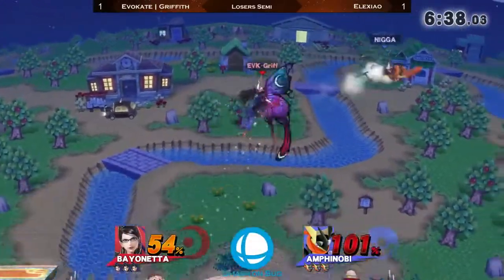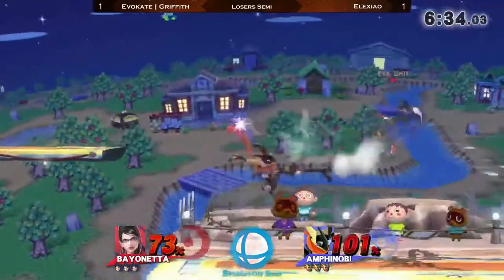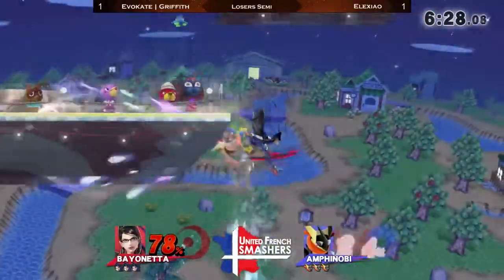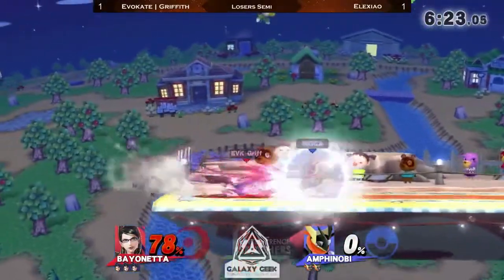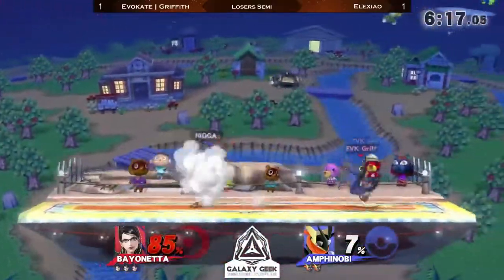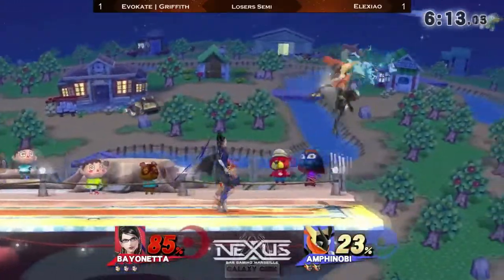Yeah, actually that's true — and even when he got hit on the first match, it was at a very low percent. Nice side B but wouldn't be enough to get the kill, still moving away. And now the sash spike. Good edge guard by Griffith, allowing him to take his first stock without too much of a deficit. Nice tech chase, but does not convert because he was a little slow on the dash grab — perhaps not confident enough.